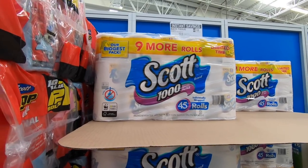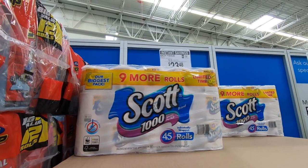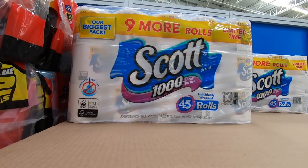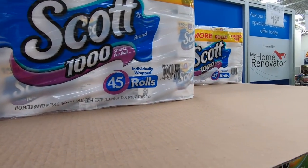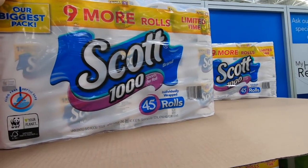Look what's on sale at Sam's Club — the toilet paper! It's $23.48 for 45 rolls. This toilet paper usually comes in a 36-roll pack, but it's 45 rolls for $23.48 so that's a pretty great deal. I'm going to grab this today.